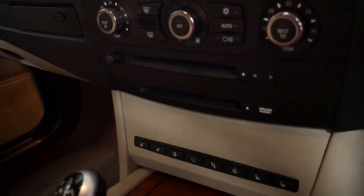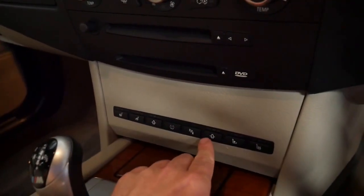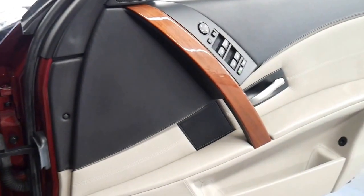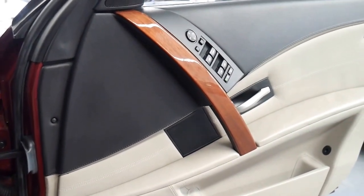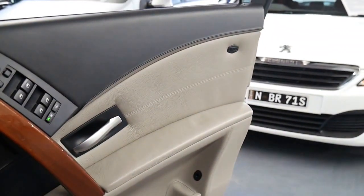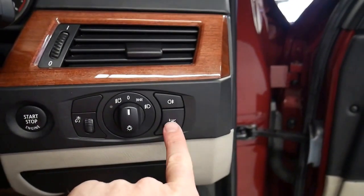Standard features include heated seats, air-conditioned seats, dynamic seats, and obviously it's got parking sensors. It certainly has been a very long time since I've seen an E60 in this condition. Someone's really taken very good care of it. It's also got heads-up display — you can see the switch here.